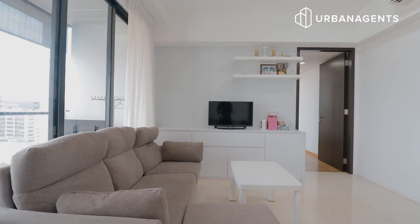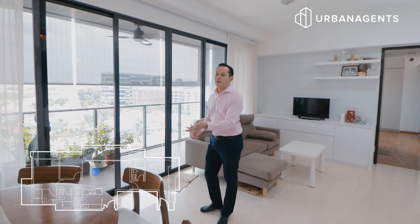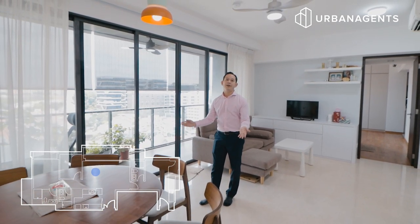Coming over here, we have a nice place for the living area to entertain your family and friends. And on my left, what we have is the dining area which can easily accommodate a family of five.